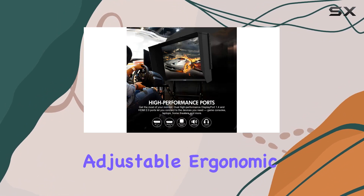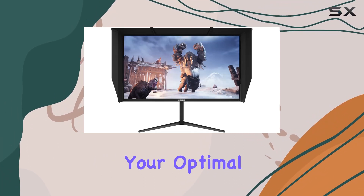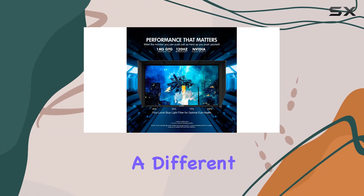On the design front, the fully adjustable ergonomic stand allows you to pivot, swivel, tilt, and raise the monitor to find your optimal viewing angle. Plus, it's VESA mountable for those who prefer a different setup.